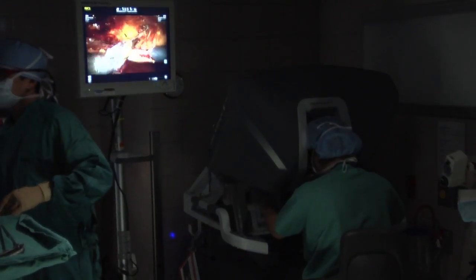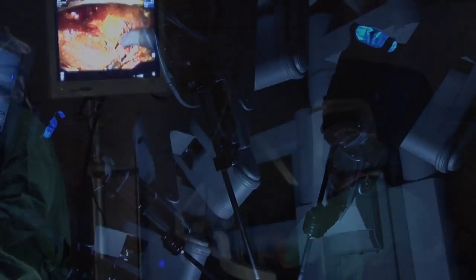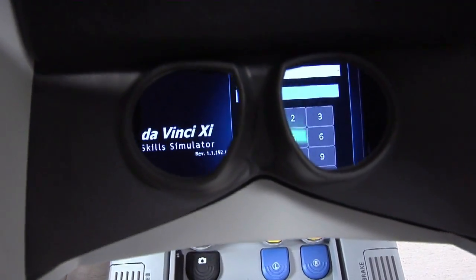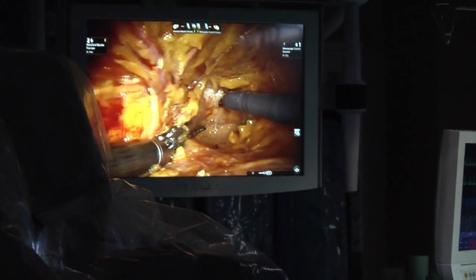A DaVinci robot-assisted surgery is a form of laparoscopic surgery — minimally invasive surgery where surgery is done with instruments, and the visualization is actually done through a camera system, a screen, like watching TV and kind of like playing video games, but in 3D.